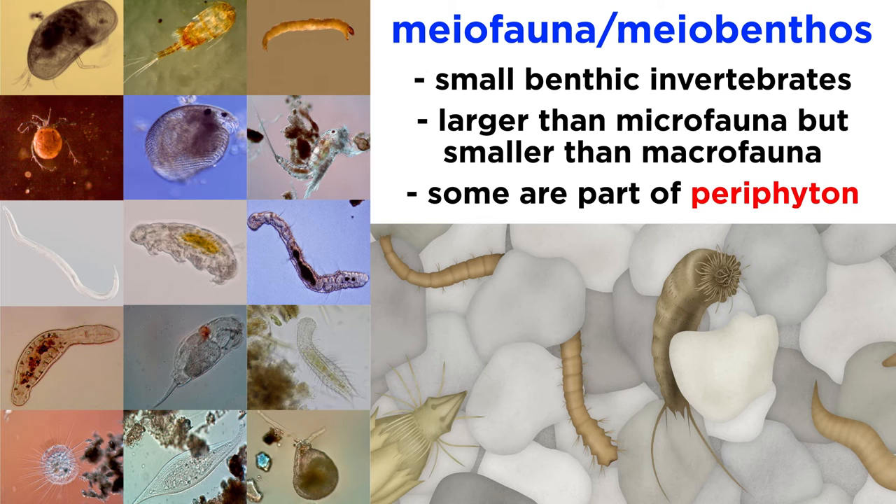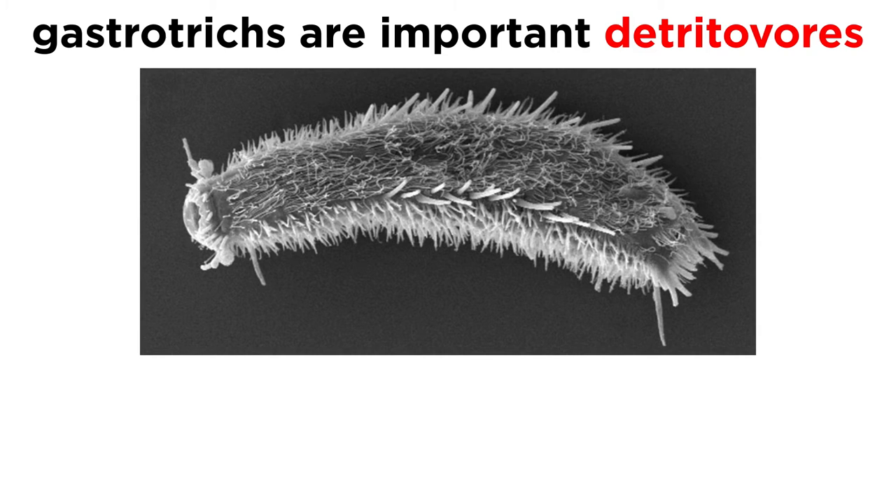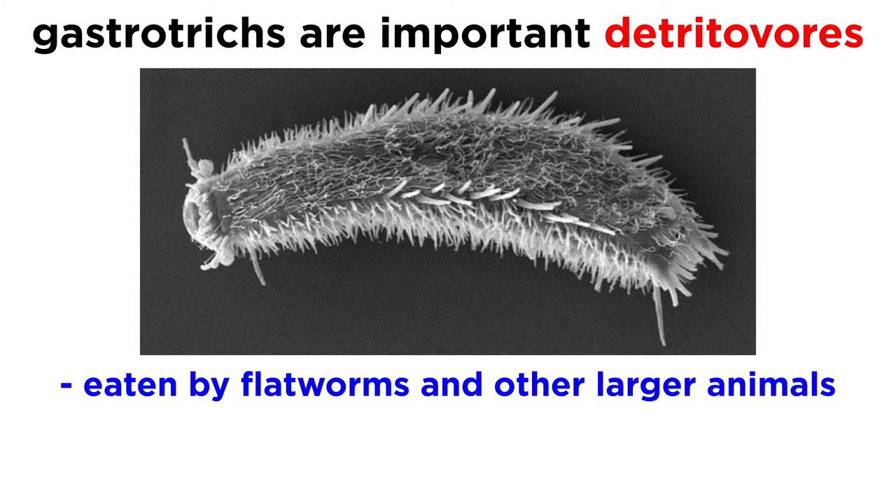Some species live attached to plants and animals, where they form an important part of the periphyton, which is a collection of small animals, algae, cyanobacteria, microbes, and organic matter that adheres to many submerged surfaces in aquatic environments, including live plants and animal shells. Gastrotricha are important detritivores, as the fifth most abundant group of sediment-dwelling invertebrates on earth, and are often an important part of the diet of free-living flatworms and other slightly larger animals.